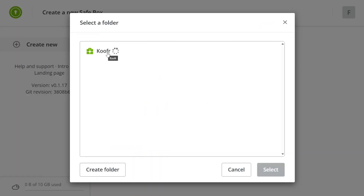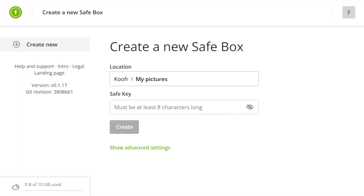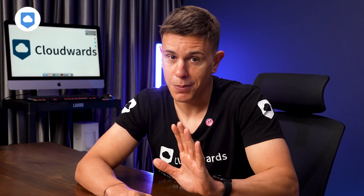It's worth noting that Kufer Vault is available on all plans, however the amount you can add to your vaults depends on which plan you're on — the more you pay, the more you get. Some other services like Sync.com offer the same level of encryption across their entire storage by default.